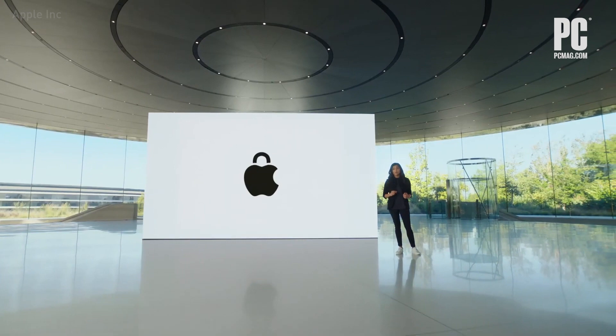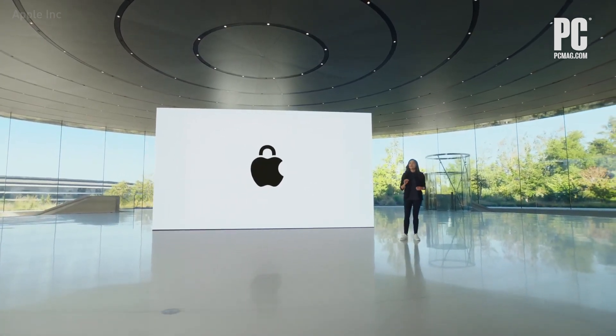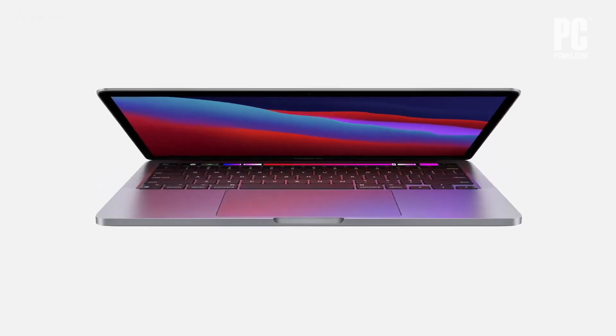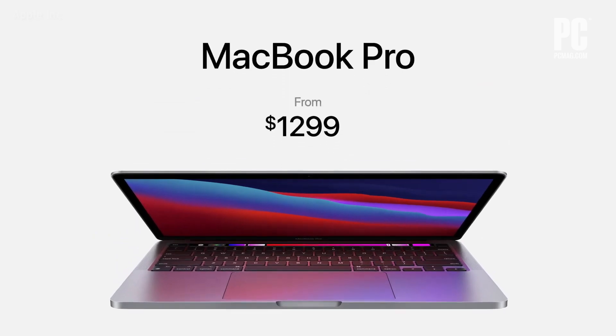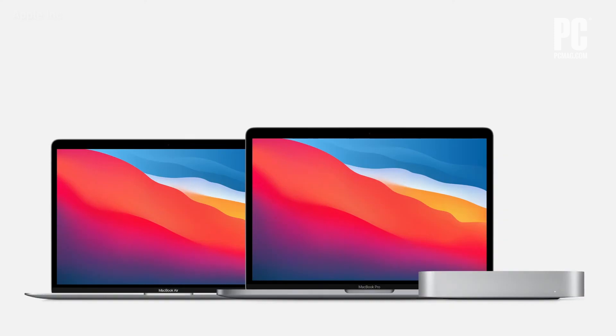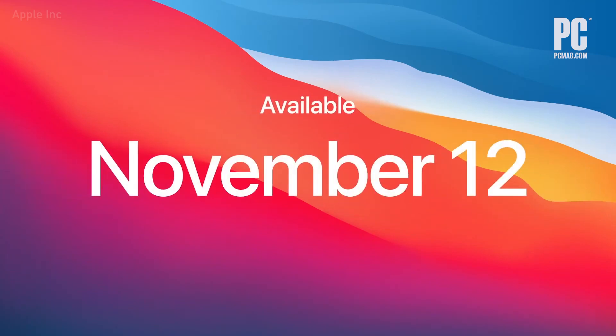With Big Sur and the Secure Enclave, you get best-in-class security features like Activation Lock, which helps protect your Mac if it's ever lost or stolen. And with all this performance and new capabilities, the new Pro is still just $1299. You can order the new MacBook Air, Mac mini, and MacBook Pro starting today. And macOS Big Sur will be available this Thursday. Thank you for joining us. Stay safe, stay well, and have a great day.